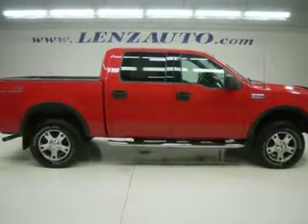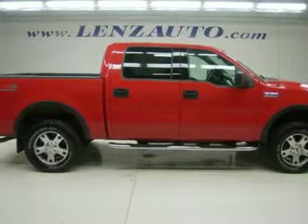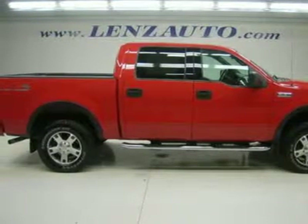5.4 liter V8 engine, full 4-door SuperCrew Crew Cab, short box, FX4 off-road suspension and trim package, automatic transmission center console shifter, turn dial 4X4 four-wheel drive.